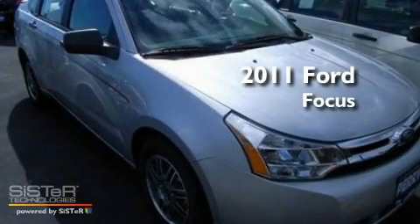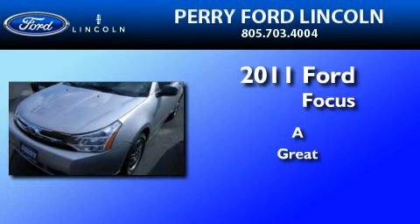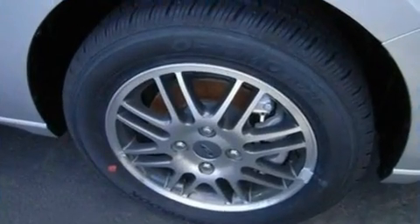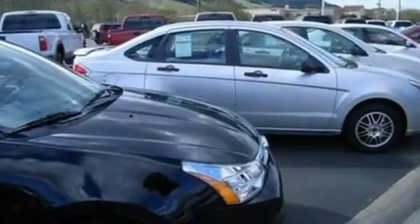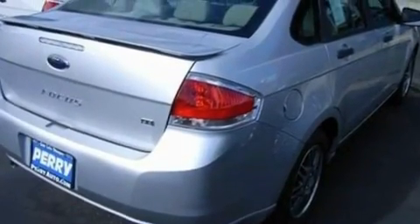This is a brand new 2011 Ford Focus. Its top features include air conditioning, full power accessories, external temperature display, a CD player, and a multi-link rear suspension.